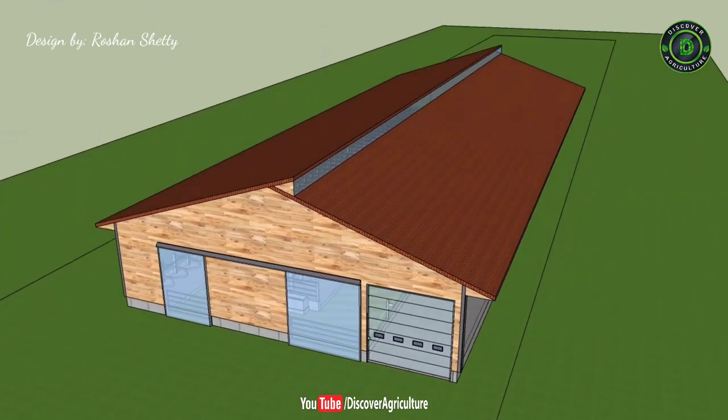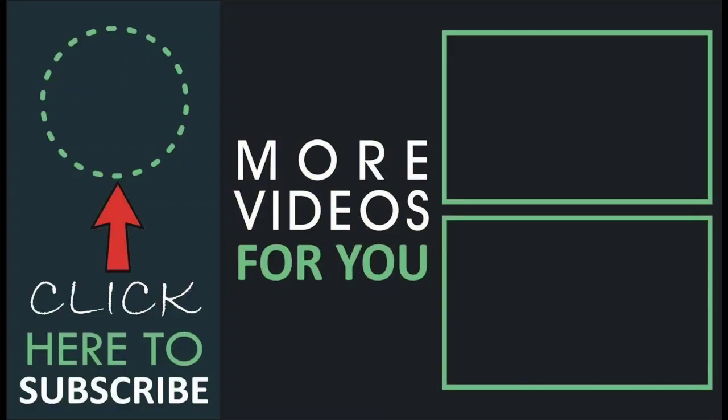Hope you liked this video. Share this video with all your friends and don't forget to subscribe to the Discover Agriculture YouTube channel. Thank you for watching this video. Have a great day.